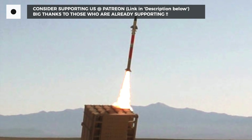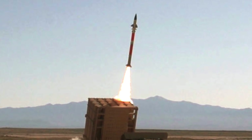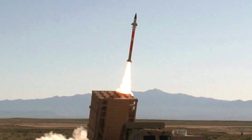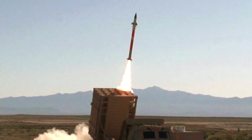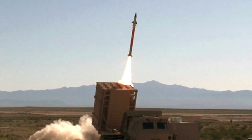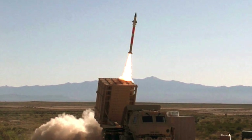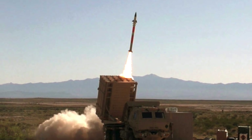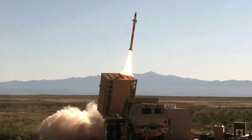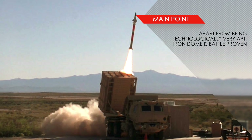Iron Dome is considered to be the most used missile defense system. 10 Iron Dome batteries protect Israel. According to Israel, it has been used to intercept more than 1,500 targets with a greater than 90% success rate since it was deployed in 2011. Though the data regarding success rate is often challenged by critics, there is no doubt the system has seen extensive real-world usage. As recently as 20th January 2019, the system is reported to have knocked out an incoming rocket launched from Syria.